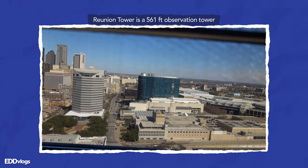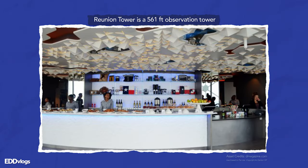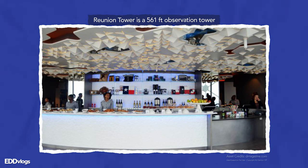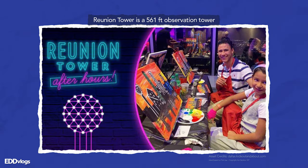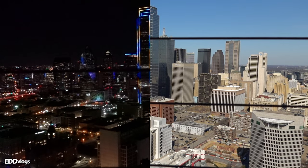You can go all the way to the top to check out the views of the city. You can eat there — there's actually a restaurant up there — and you can also take part in a variety of different events hosted by Reunion Tower. I'm actually making a video about Reunion Tower tomorrow, going up during both the day and the night, so stay tuned for that.